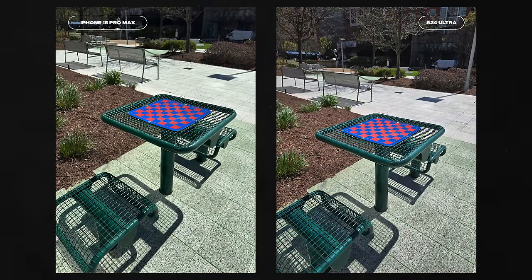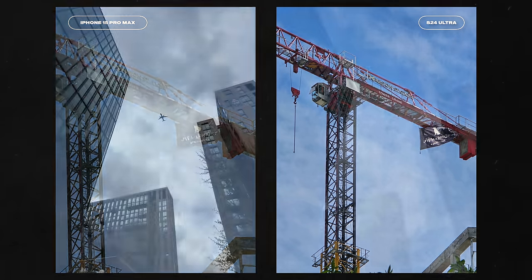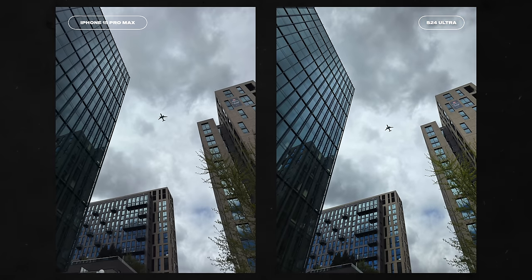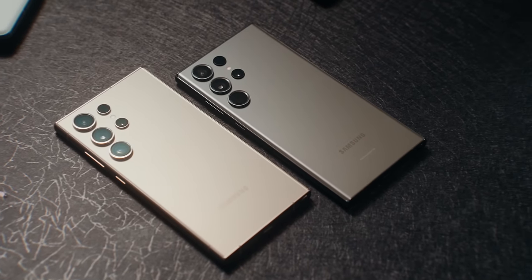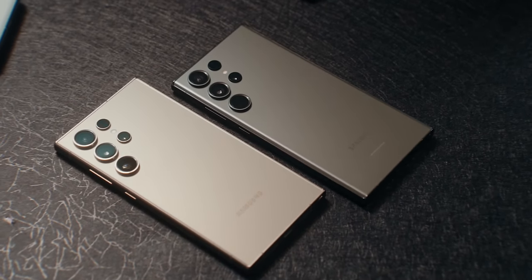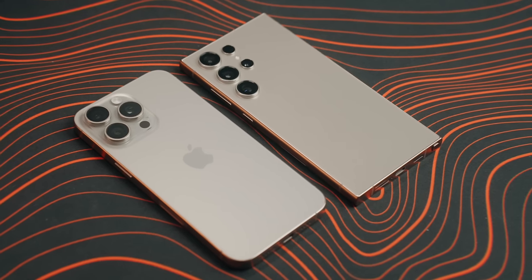I think the S24 Ultra is a far more versatile camera phone, especially with dual telephoto lenses at 3x and 5x — no digital crop needed between focal lengths. Even though we lose the 10x optical from the older S23 Ultra, having a 50 megapixel sensor on the 5x lens is nicer. The iPhone does a digital crop from the 48 megapixel main sensor from 1x to 4.9x with no in-between, so quality won't be as good as the S24 Ultra.